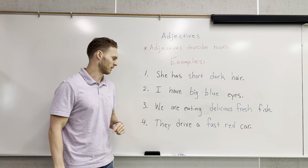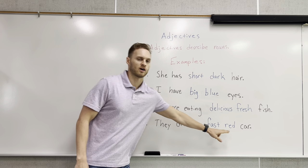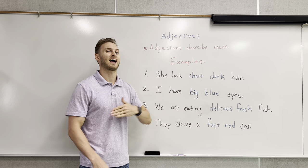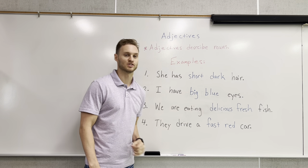Number four: they drive a fast red car. We're talking about the car in this sentence. The adjectives are fast, which describes how the car is going, and red, which is the color.